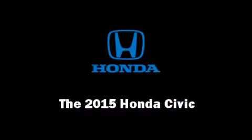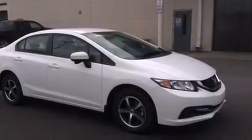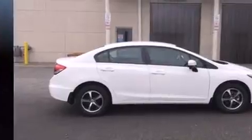Discerning drivers will appreciate the 2015 Honda Civic. This four-door, five-passenger sedan stands out among competitors in its class. It features an automatic transmission, front-wheel drive, and a 1.8-liter four-cylinder engine.